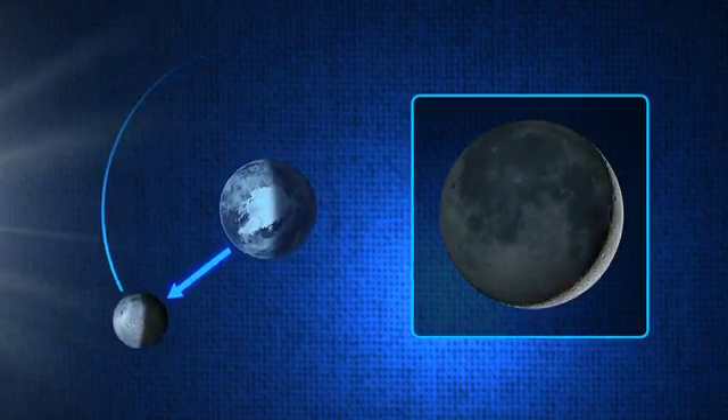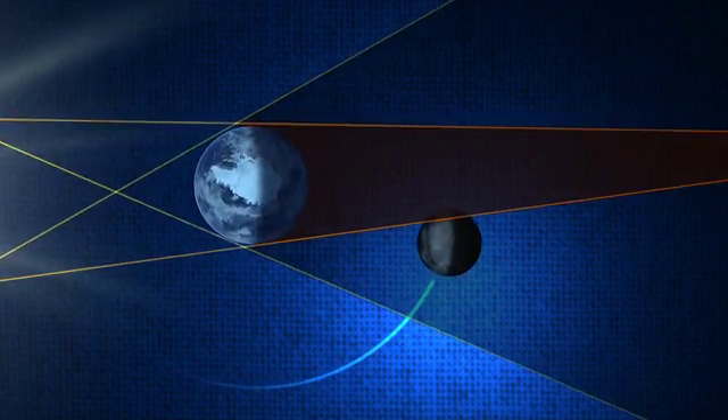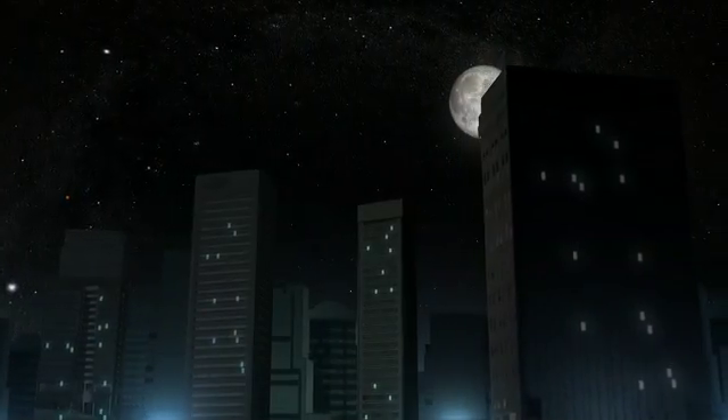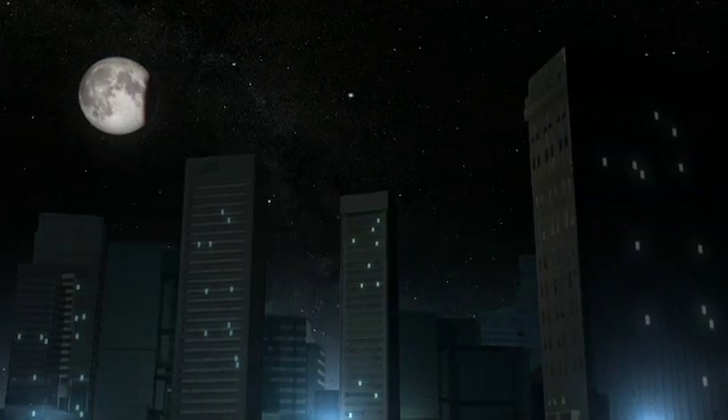At least twice a year, however, something quite different happens. The Moon passes through the shadow cast by the Earth, causing it to look extremely unusual for a short period of time. From the Earth, the Moon will appear to darken and turn a deep red before eventually returning to normal. This is called a lunar eclipse.